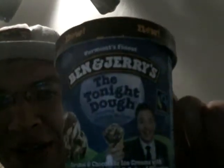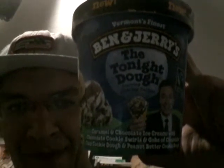I wanted to do a first-try reaction review of a new flavor of Ben and Jerry's — I love Ben and Jerry's, one of my favorites. So we have Ben and Jerry's 'Tonight Dough' — caramel and chocolate ice cream with chocolate cookie swirls and gobs of chocolate cookie dough, chocolate chip cookie dough, and peanut butter cookie dough. That sounds awesome.